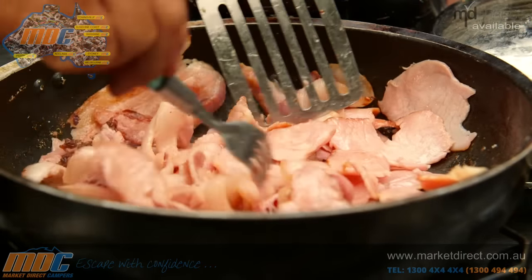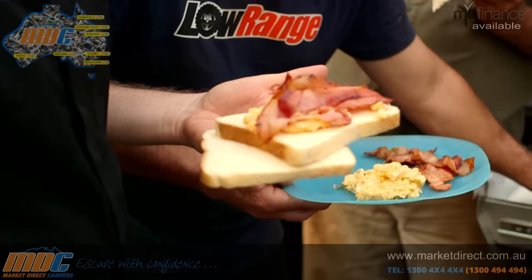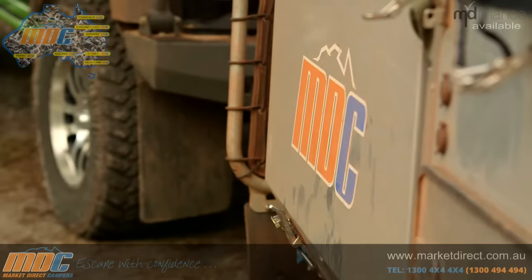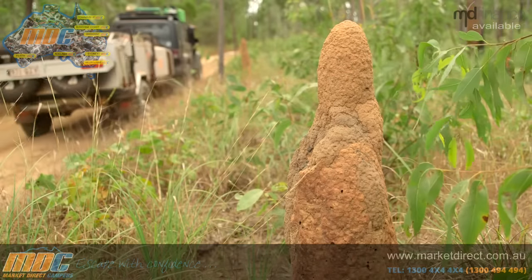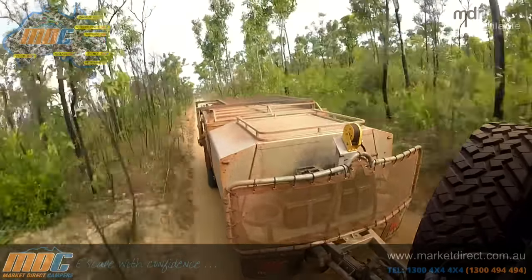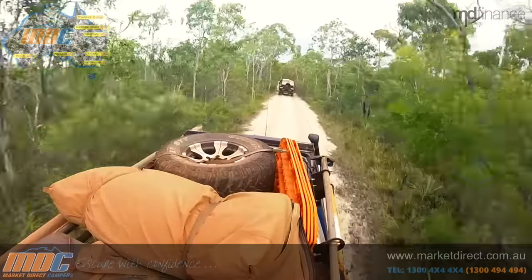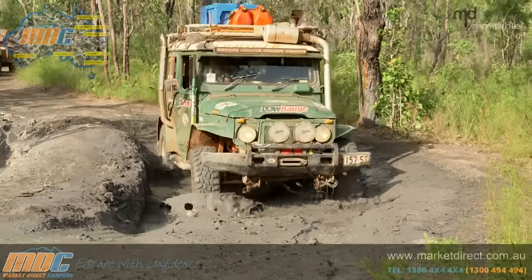The breakfast of champions — the perfect way to prepare for another day of four-wheel drive fun at the top of Queensland. Big breakfast, eat up, we've got a big day. We're in the Cape, field testing a couple of new releases from Market Direct Campers. We're smack bang in the middle of the Telly Track, which runs right along the original telegraph line. John's first Cape trip was 40 years ago, and since then he's seen how dramatically the seasons can affect this place — from the flooding wets to the baking dries.